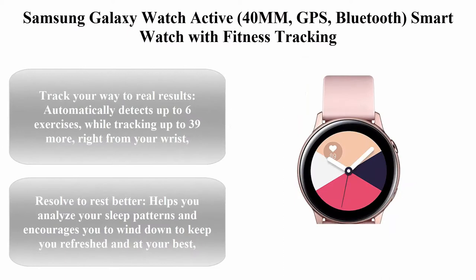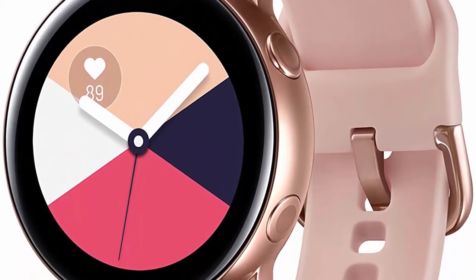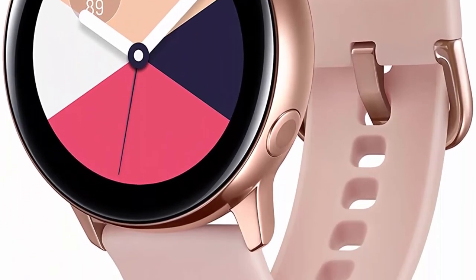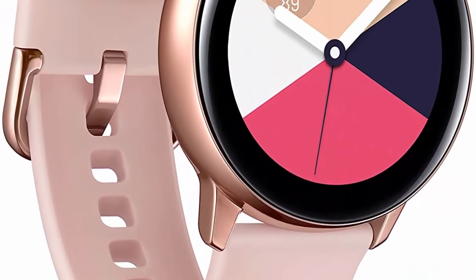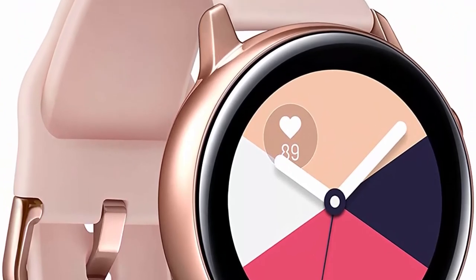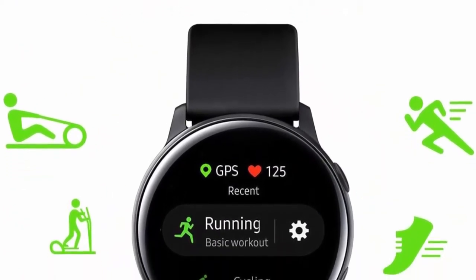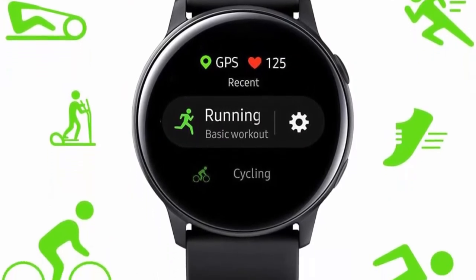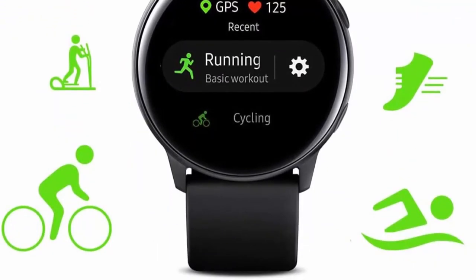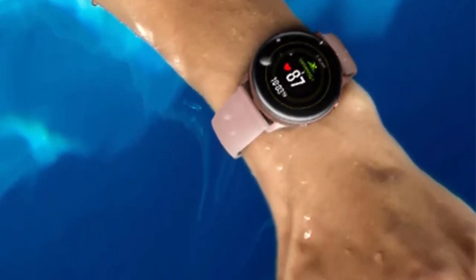Top 2: Samsung Galaxy Watch Active, 40 millimeters, GPS Bluetooth smartwatch with fitness tracking and sleep analysis, rose gold, US version. Automatically detects up to six exercises while tracking up to 39 more right from your wrist. Helps you analyze your sleep patterns and encourages you to wind down. Sends real-time alerts if detecting a high or low heart rate. Sync with your phone to stream your playlist and get notifications.